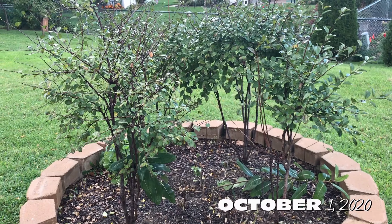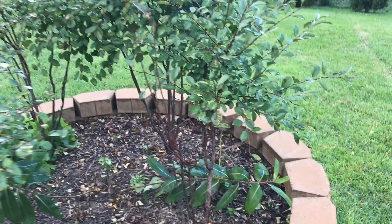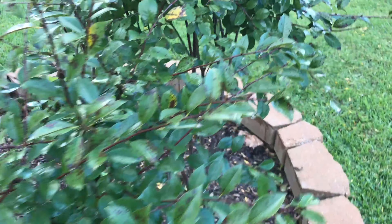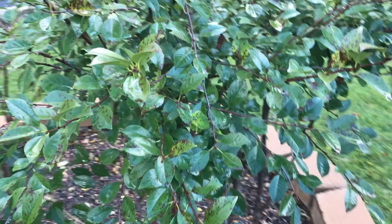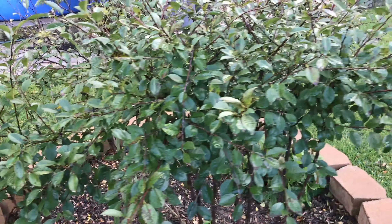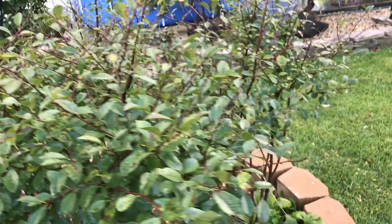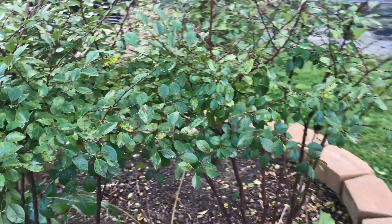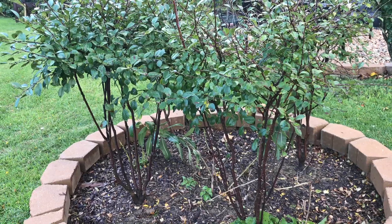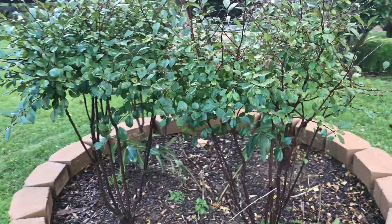It is October 1st, and that's how the jewel carmine cherry is doing. It's kind of going wild here with all these things, so I may prune this before winter hits so I have a nicer growth in the spring.